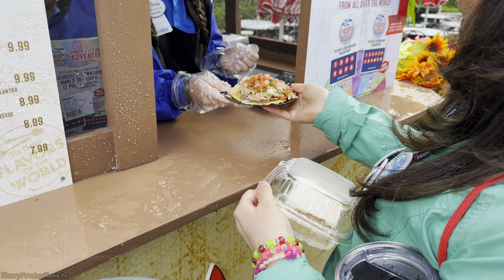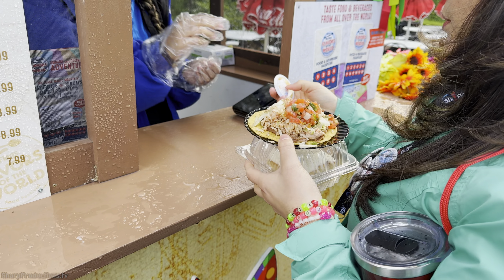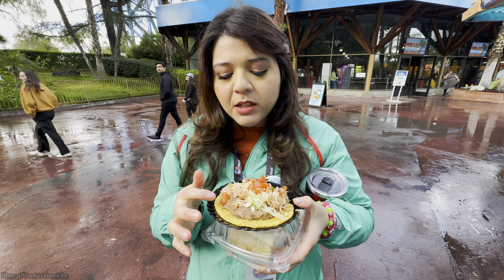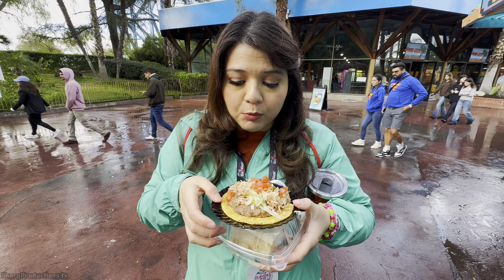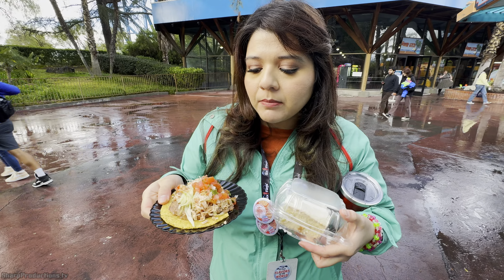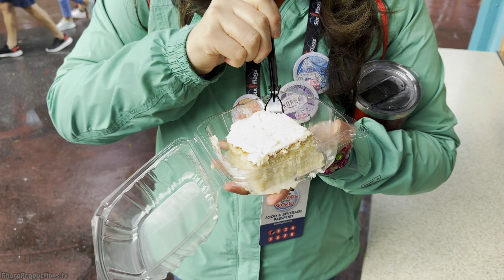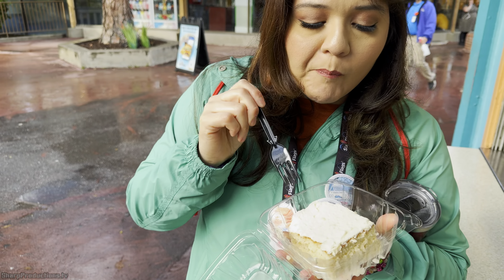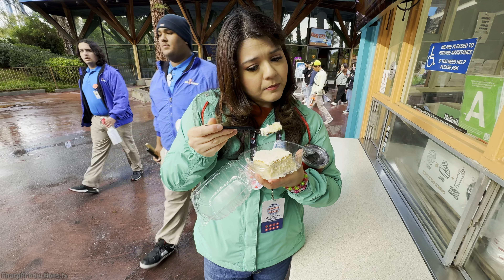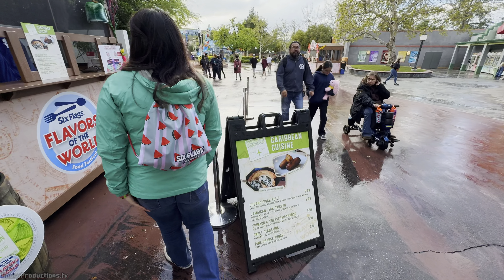I'm going to get the chicken tostada and the tres leches cake. We got a tostada covered in beans, chicken, lettuce, and salsa, and cake. Oh, that's delicious. That's good.